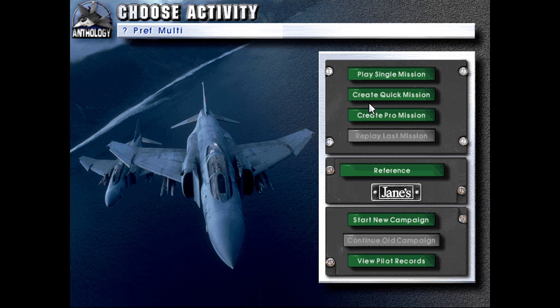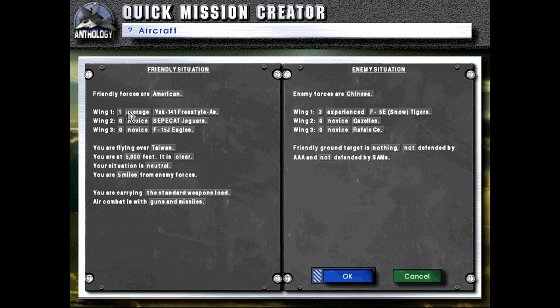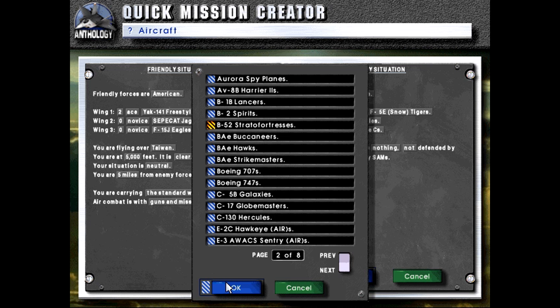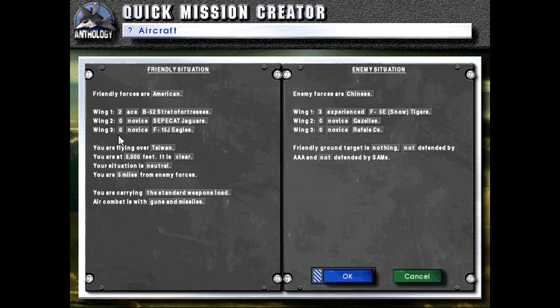Hello and welcome back to Let's Play Jane's Fighters Anthology. Today we will be showcasing the venerable B-52 Stratofortress. This plane has been, like the C-130, in service since the 50s, and it's been America's primary strategic bomber ever since its introduction.